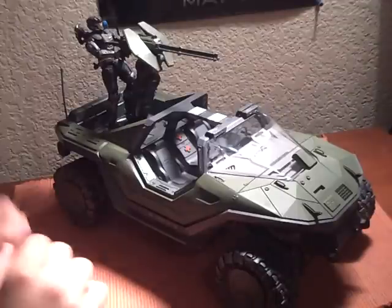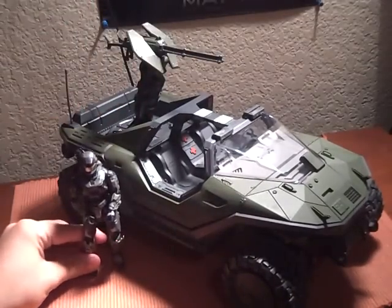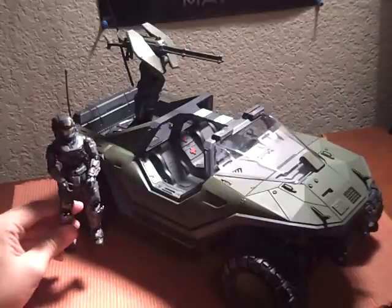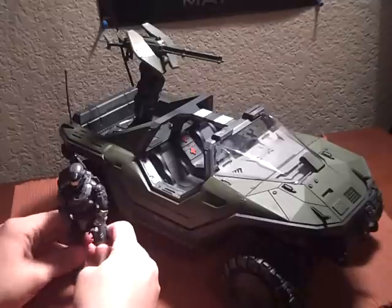It is a very big vehicle. If you can see here — take this guy off — he is very, very tiny compared to this vehicle. This is a 5-inch figure. Later I'll show you some other size comparisons. So let's go ahead and put them all to the side.